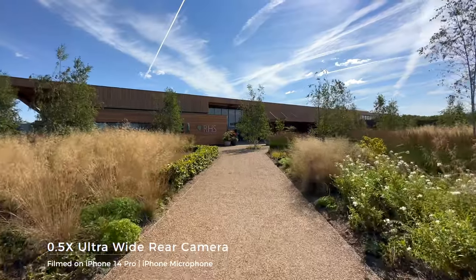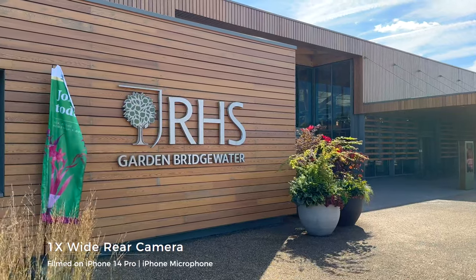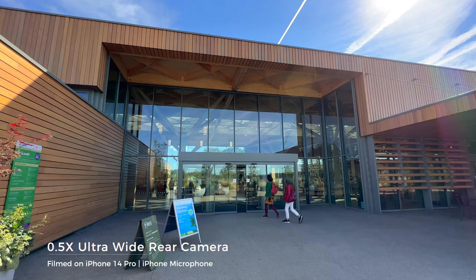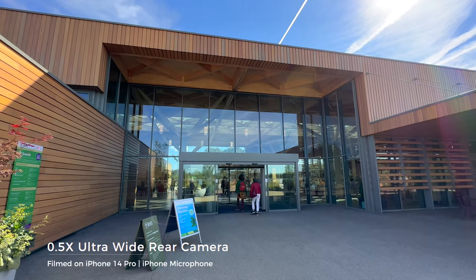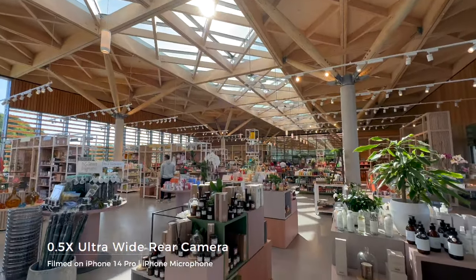As I'm editing, one thing I really noticed was how stable this footage actually looks. Just bear in mind this is all handheld - I'm not using a gimbal of any kind. I haven't stabilized this or color corrected it in Final Cut - this is just straight out of camera.